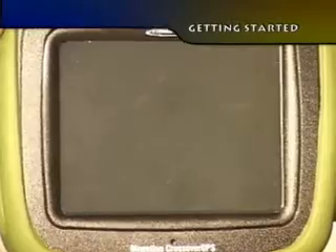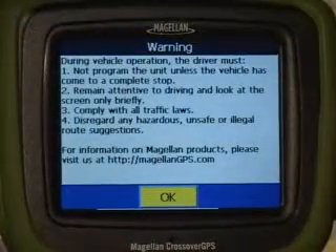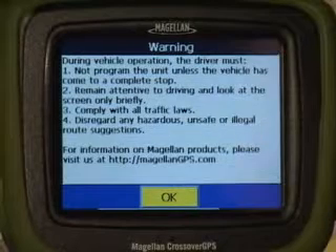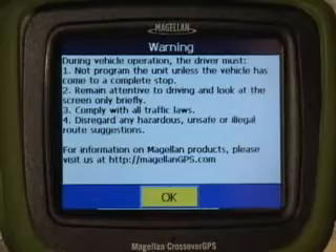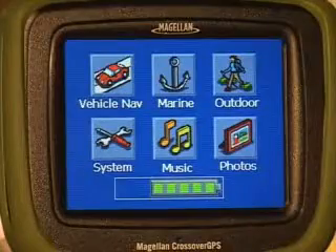Press the power button on the right side of the unit as you face it to turn the unit on. Notice that in a few seconds a warning displays. Read the warning and then touch the OK prompt to accept the warning.